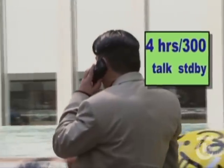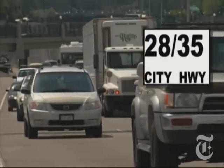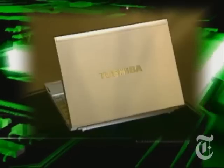In every other product category, there are standard, simple, easy-to-understand measurements. Cell phone — you have talk time and standby time. Cars — you have miles per gallon city and miles per gallon highway. iPod — hours of music playback, hours of video playback. Why can't there be a simple, standard measurement for laptops?